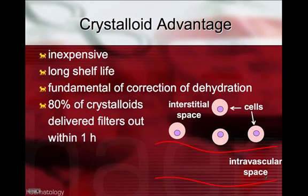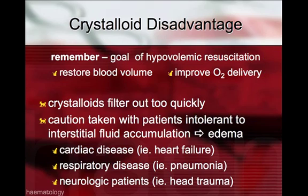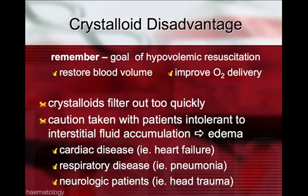This diagram is meant to depict the two red lines encompassing the intravascular space, with cells in the interstitial space. When crystalloids are administered, they can expand the intravascular space. However, 80% of these crystalloids will filter out, ultimately resulting in a reduced intravascular space. The goal of hypovolemic resuscitation is to restore blood volume and improve oxygen delivery, so if the crystalloids filter out too quickly, then this goal is negated.